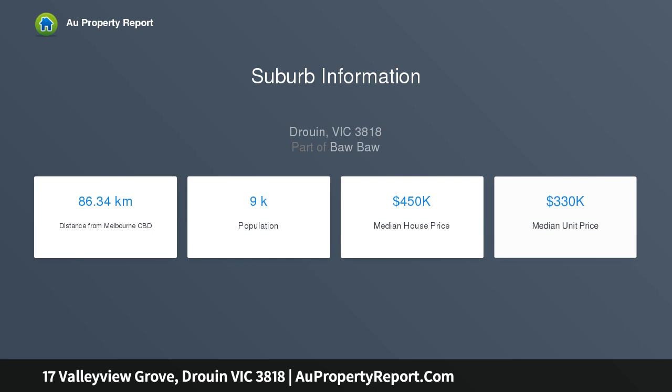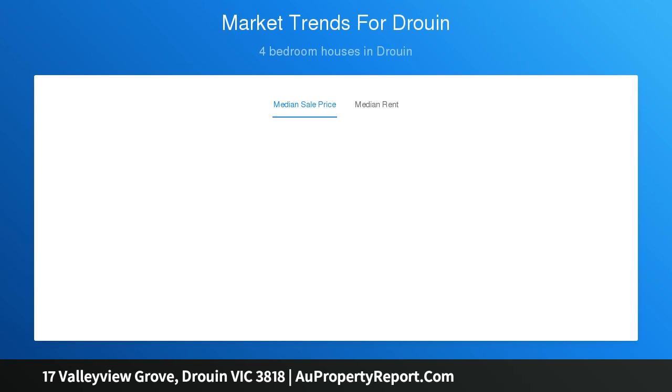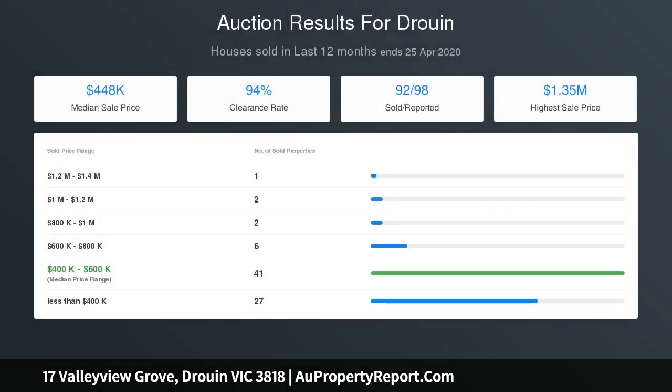36 squares under roof with large spaces throughout the house. Located close to the freeway between Warragul and Drouin in a quiet court, close to parkland and walking tracks.